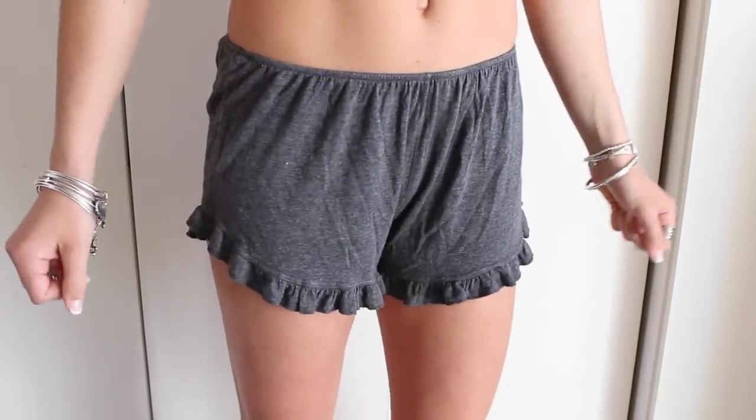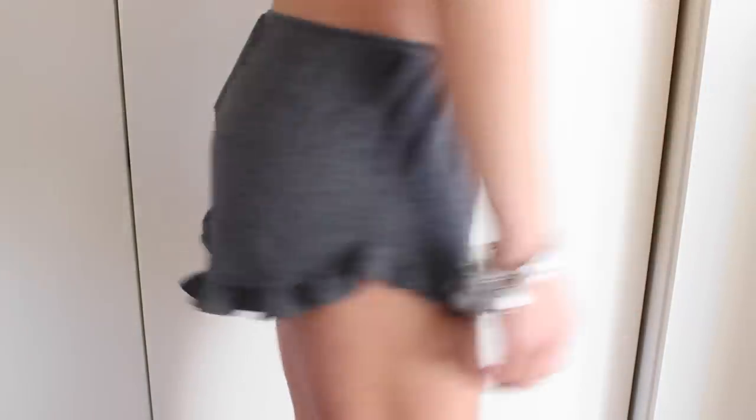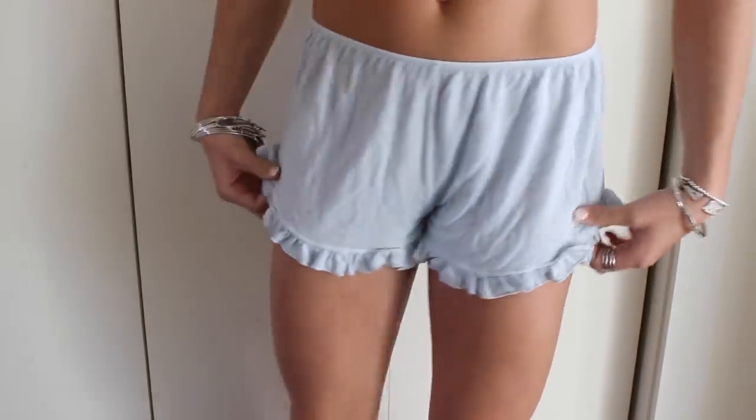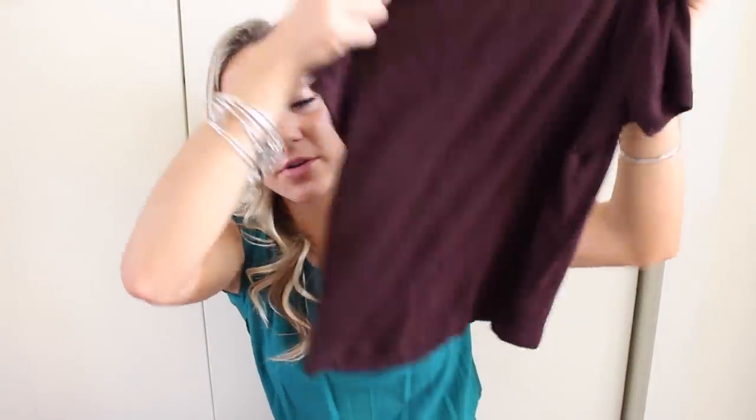Now I'll show you everything I got from Brandy Melville — we all know I'm obsessed and I had to order some stuff for spring. I got more Vody shorts — I have them in literally every color. The first ones are dark gray, and if you don't know, these are the most comfortable shorts ever — so soft and stretchy. I also got them in light blue because I just think they're really cute and I didn't have that color. And I got this shirt, which I didn't know was this material when I bought it.